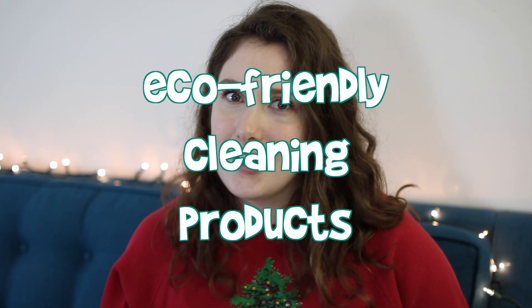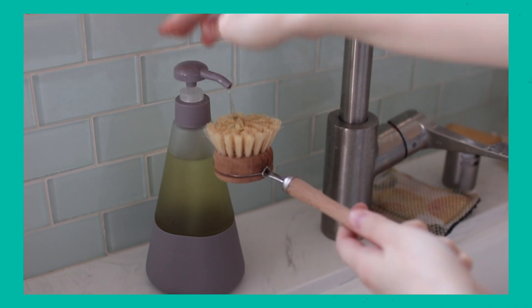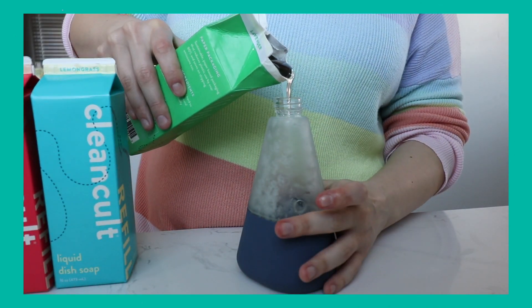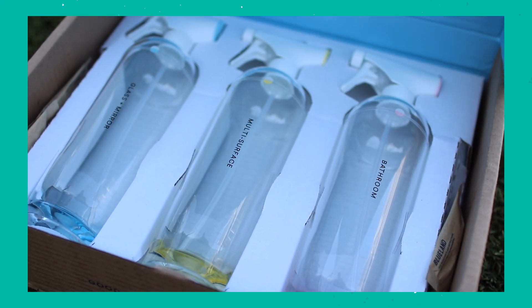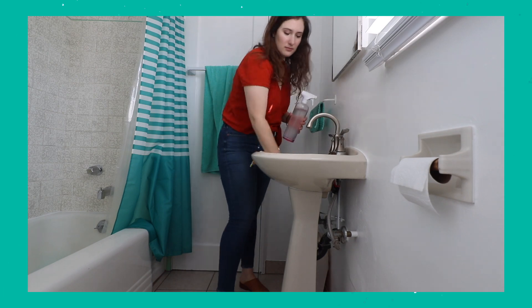Moving on to the next gift — eco-friendly cleaning products, which is great for a specific person. I really recommend Clean Cult. They have amazing products: an all-purpose spray, dish soap, laundry soap, dishwasher tablets, all with a ton of different scents. They come in cartons and have a recycling program — if you don't have carton recycling in your area, you can send those cartons back and they recycle them. Blueland is also great; they sell little refill tablets so you don't have to buy their bottles. You pop a tablet in with some water in your own cleaning bottle, let it dissolve, and you have cleaning spray.